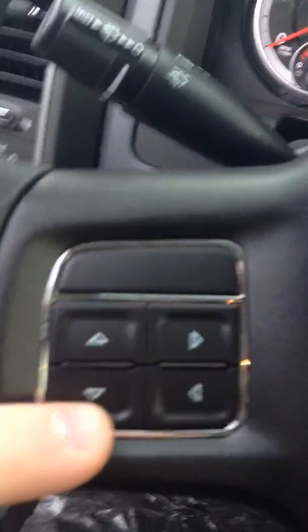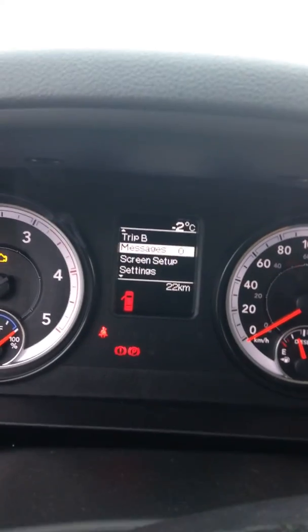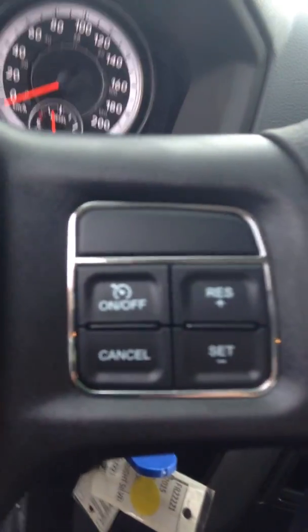If we take a look at the steering wheel, these controls here — these arrows will control everything on the cluster, so trip A, trip B, all your information about the truck: speedometer, fuel economy, everything you need to know. Your cruise control is just right there as well.